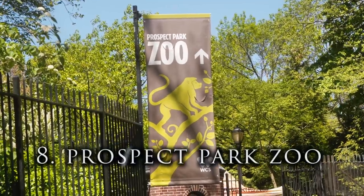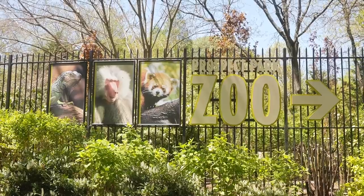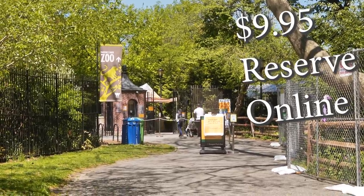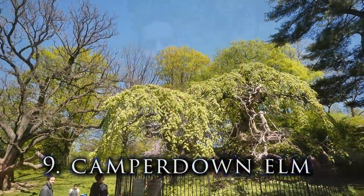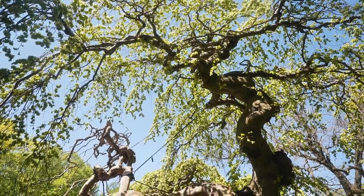The Prospect Park Zoo is 12 acres and has over 800 different types of animals inside. I wasn't in the mood to go in — I'm not really a zoo person — but if you are, you have to pre-buy your ticket during COVID. It's $9.95 for ages 13 and up. It's not a very big zoo so you don't have to spend an entire day here. It could be a really cool option if you've got small kids.